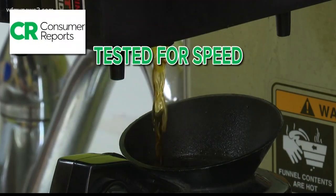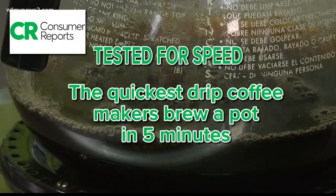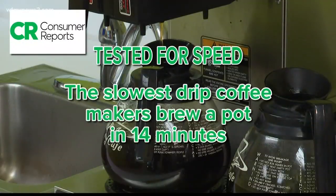Consumer Reports tested coffee makers for speed. The quickest drip coffee makers brew a pot in five minutes. As a point of comparison, the slowest coffee maker took 14 minutes to brew a full pot.